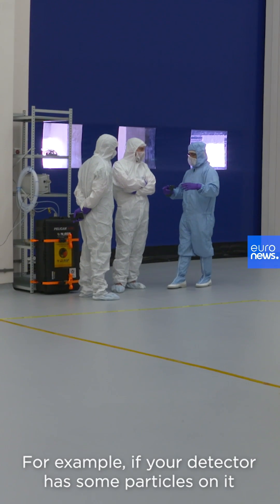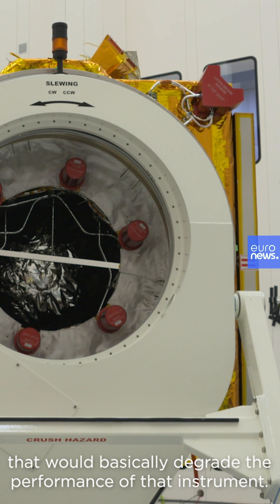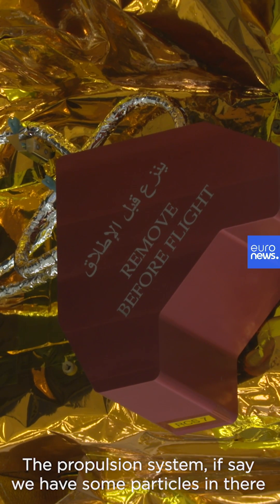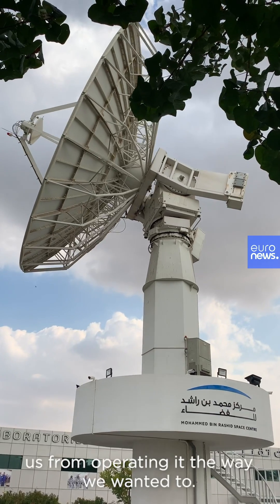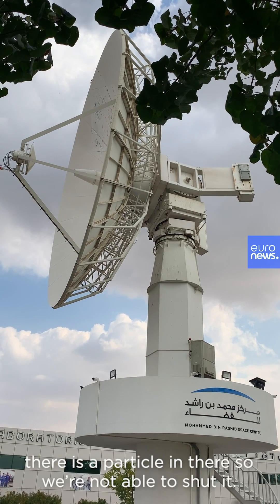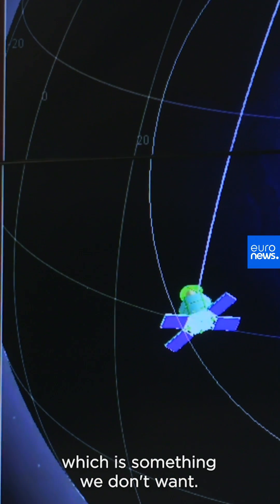For example, if your detector has some particles on it, that will basically degrade the performance of that instrument. With the propulsion system, if we have some particles we're not happy with, it can actually stop us from operating it the way we want. For instance, if we open a valve and there's a particle in there, we may not be able to close it — leaving us with an open valve, which is something we don't want.